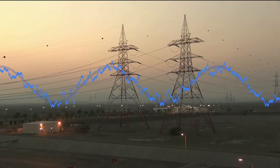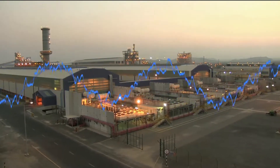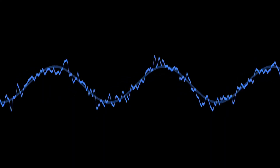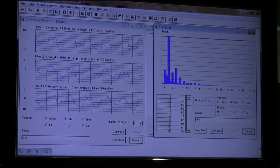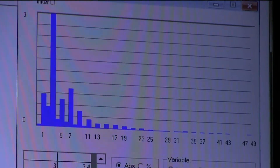Harmonics result from electrical pollution created by non-linear loads. High harmonics in a network can result in overload and tripping of the electrical network. High harmonics also interfere with the smooth operation of electronic equipment, such as computers, and increase network losses.